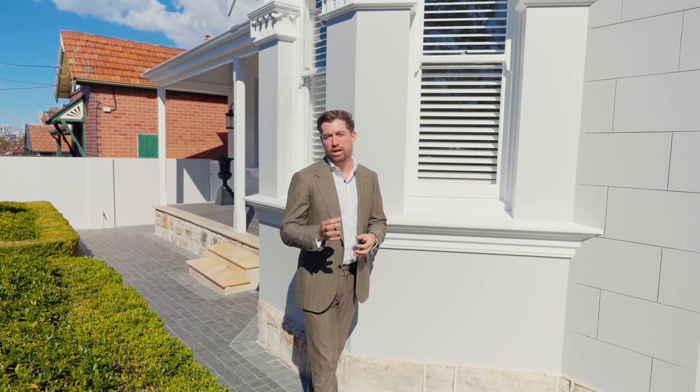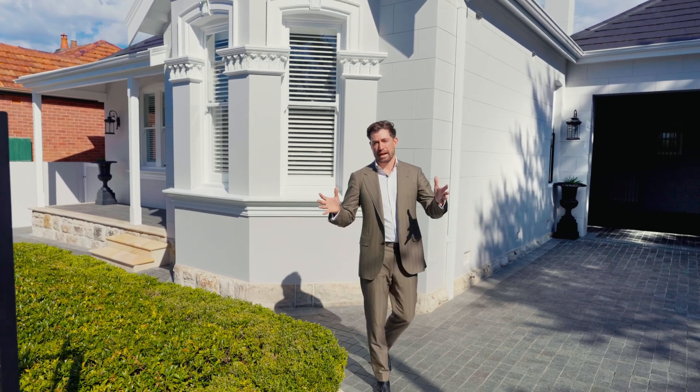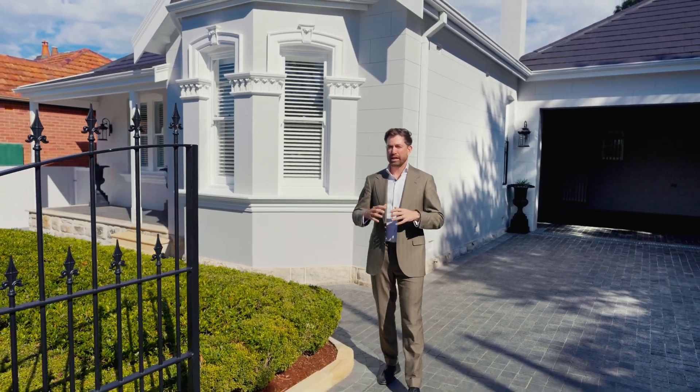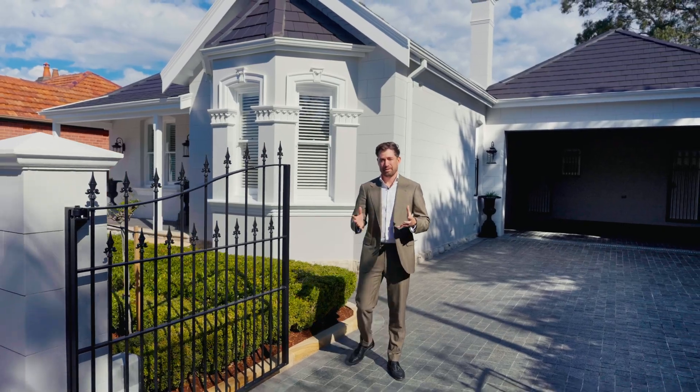Welcome to 24 Salisbury Road in Willoughby. This award-winning build and restoration of a Federation home has a very unique feature — it's a double block with an 18-meter frontage, which is very unique for Willoughby. It's all on one level, it has beautiful entertaining areas at the back, and I cannot wait to take you through. Let's have a look.